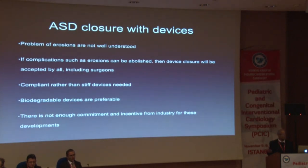We don't fully understand the reasons for erosions. All devices have a similar design and concept, apart from the Ultracept device. We don't know the incidence of erosions, but that is going to be a big issue. If erosions can be abolished, device closure will become less controversial. We do need compliant rather than stiff devices, and we will need biodegradable devices — that will be the future. But currently there is not enough commitment and incentive from industry to make these changes, especially with biodegradable devices.